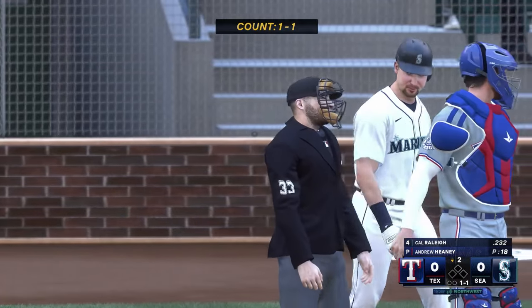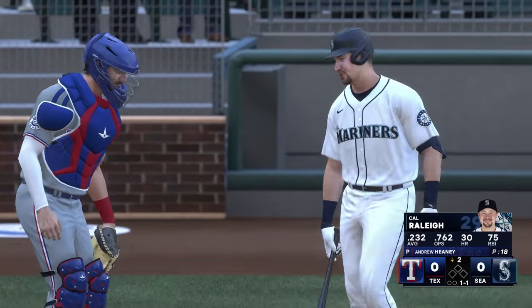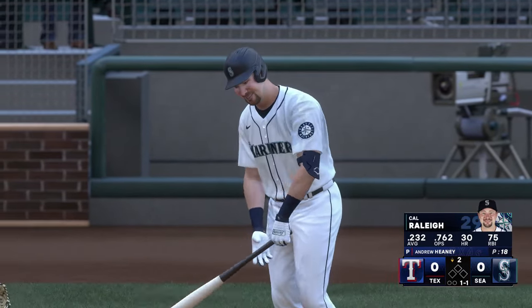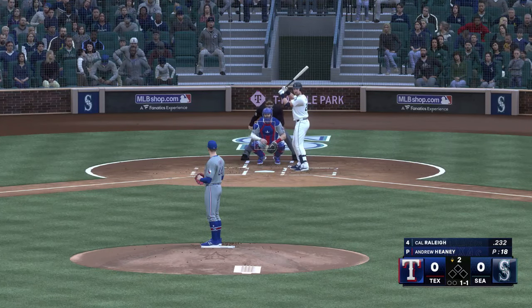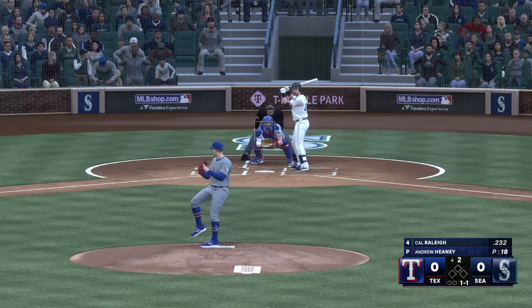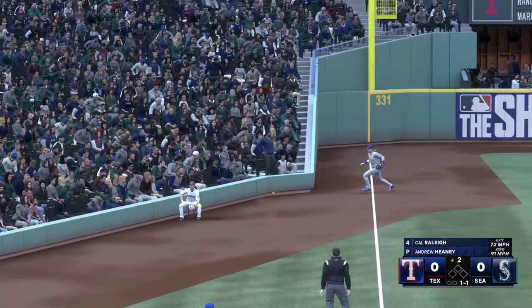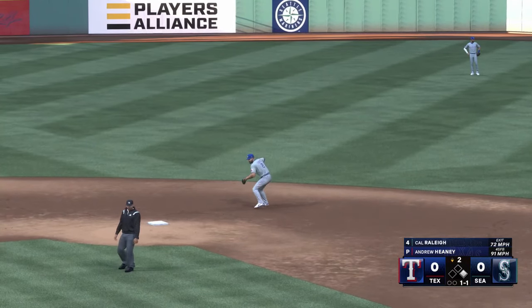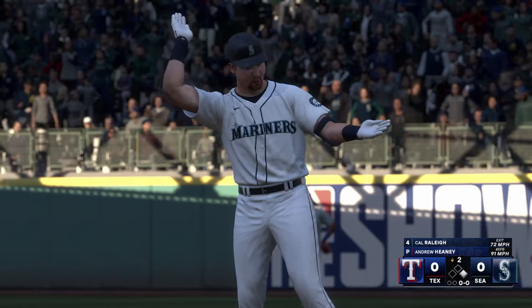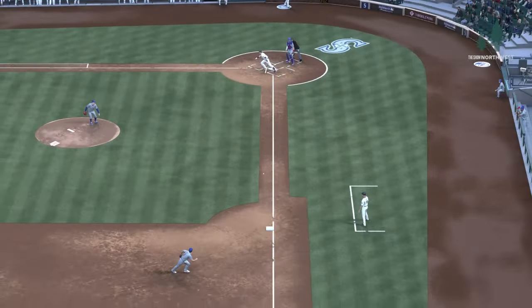Bottom half of the second — now it's the Mariners cleanup hitter Cal Raleigh. This is a guy who is very highly regarded defensively, fun to watch behind the plate. Good game caller, good at framing, but it's that big arm that really stands out. It stays fair — nice line drive to the pull side, but he didn't spin off of it. That's the key: you still have to extend to the baseball in order to hit a line drive like that.